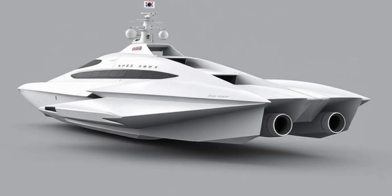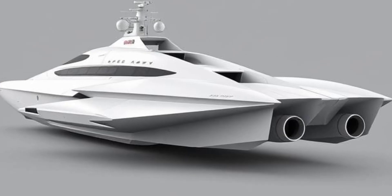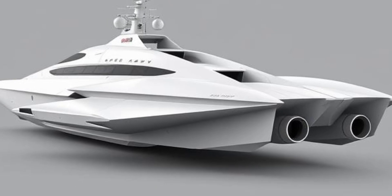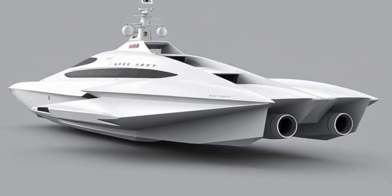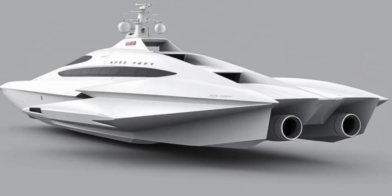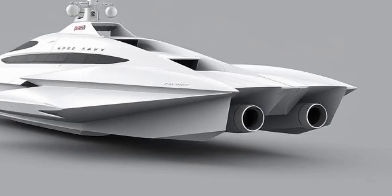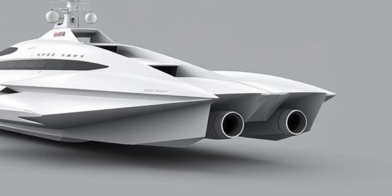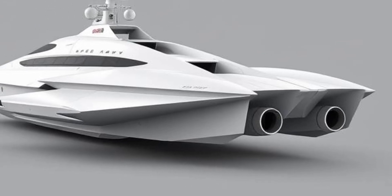From a broader perspective, the patrol boat reflects the role of technology as an extension of national identity. Just as stealth aircraft revolutionized aerial combat, stealth vessels are beginning to reshape the seas. South Korea, through this innovation, demonstrates its capacity to compete with larger naval powers while asserting its independence in defense manufacturing. The boat becomes a floating embodiment of ambition and progress, serving both as a shield for the nation and a beacon of technological pride.